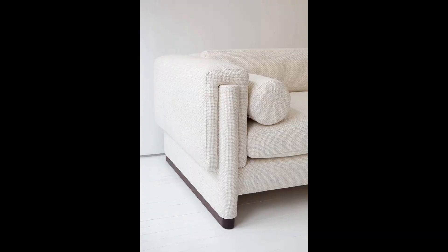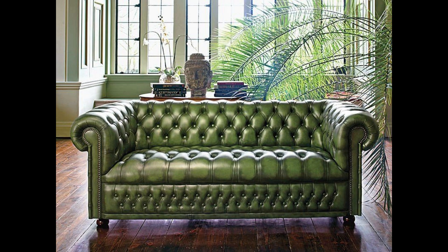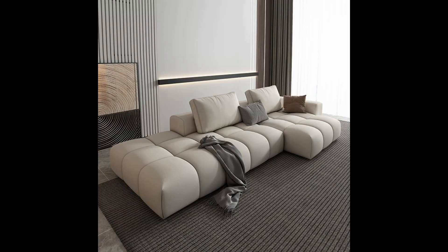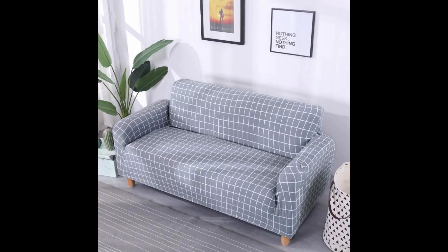The white color sofa designs are very beautiful. The green color sofa designs are very nice. The flower sofa designs are very amazing and beautiful. The white color sofa designs are very amazing and awesome.